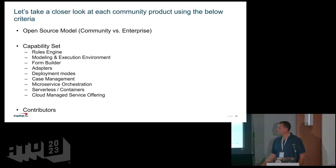We're going to look at these four products across three different dimensions. First is the open source model — one of the most important things to understand whenever you use an open source product. You need to understand the licensing and their strategy in terms of what's in the community version versus the enterprise version. Then we'll look at the functional capability set and do comparisons. Finally, we'll look at contributors — with any open source project you want a solid community behind it.